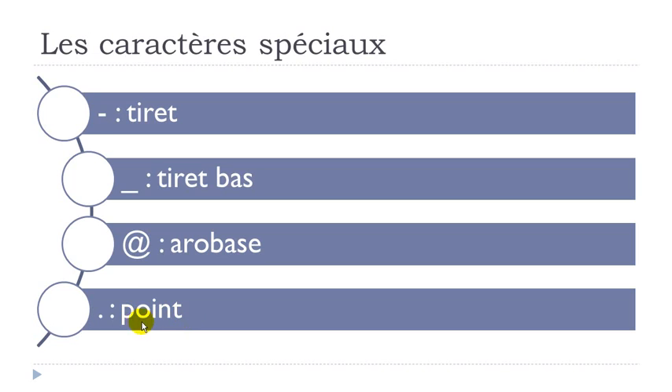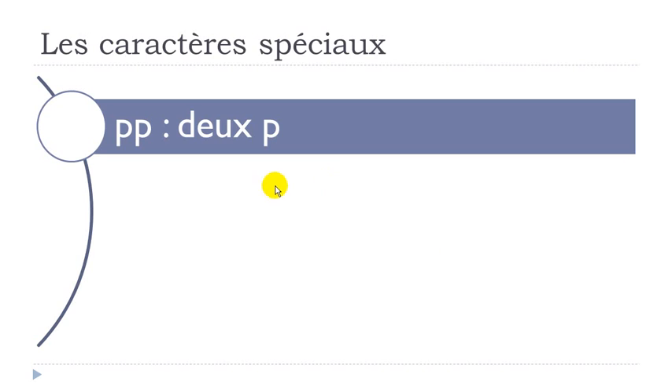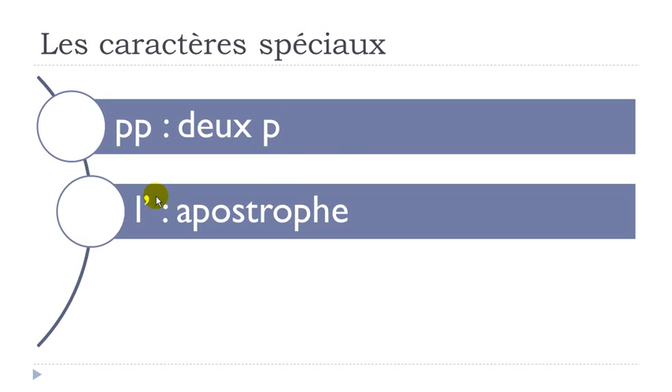The dot — because it's not always easy to spot — we call it point. So to recap: tiret, tiret bas, arrobas, point. And if you want to indicate a double letter, for example 'pp', you say 'double p' — 'double' means two in French. So 'double' followed by the name of the letter.